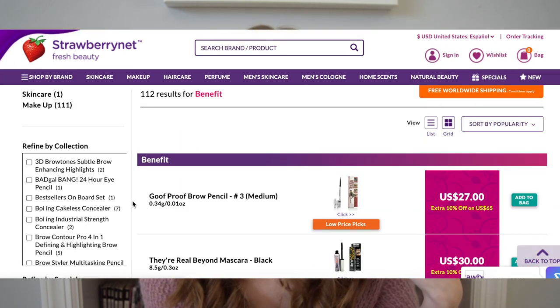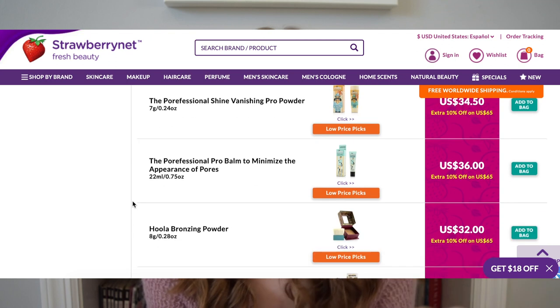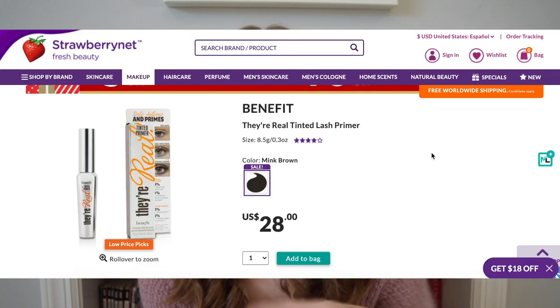They sell brands from CoverGirl all the way to Urban Decay and YSL, and they have plenty of cruelty-free brands. But they don't sell the whole brand — although they are an authorized seller, it says on their website, it's not like Sephora selling every single item from Urban Decay. They sell specific items, so some things I was looking for they didn't have, and although they have a lot of discounts, some things aren't really that discounted.